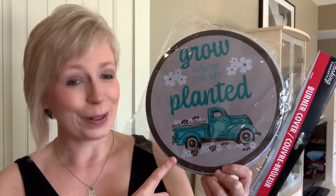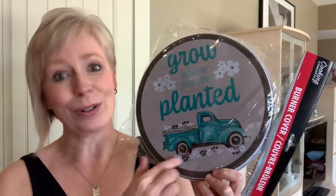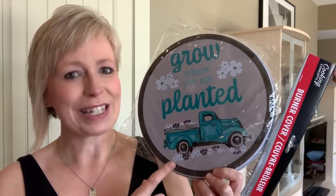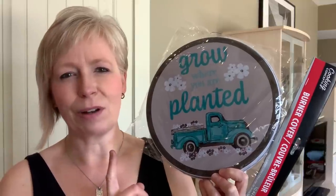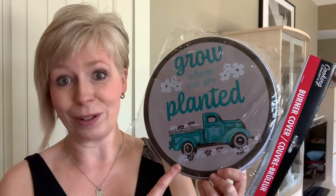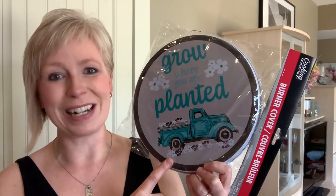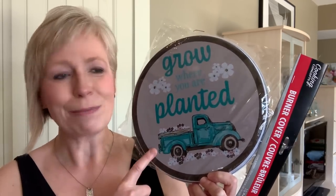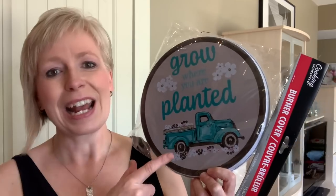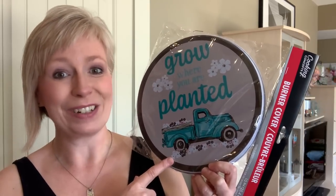I found this awesome burner cover and I had to get it because of the truck. I've seen others hauling other items that have the same truck on it — I believe I've seen someone haul some tea towels with this on, and I think there's even some potholders out there with these little trucks. So I'm definitely going to be keeping my eyes out for that. I thought I might actually cut this out with some scissors or shears and frame it — I think it would be really cute done up that way.